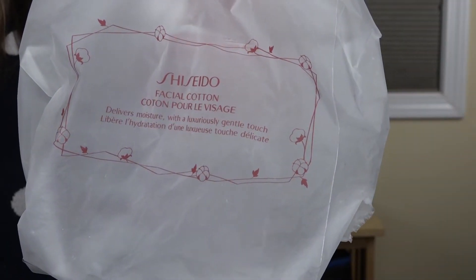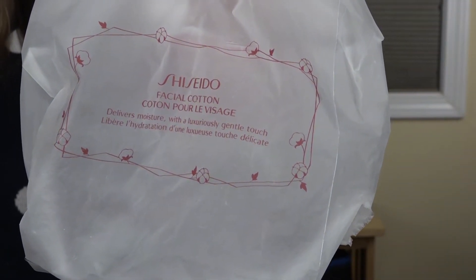Another random empty I have is the Shiseido facial cotton. I used up this whole package — it took quite a while — but now that I've tried them, it's tough to go back to those Target cotton rounds. I used those to remove nail polish and things like that, but for the face, using toner or anything like that, I definitely prefer these ones. I've already repurchased them and will continue to repurchase them because they're really great.